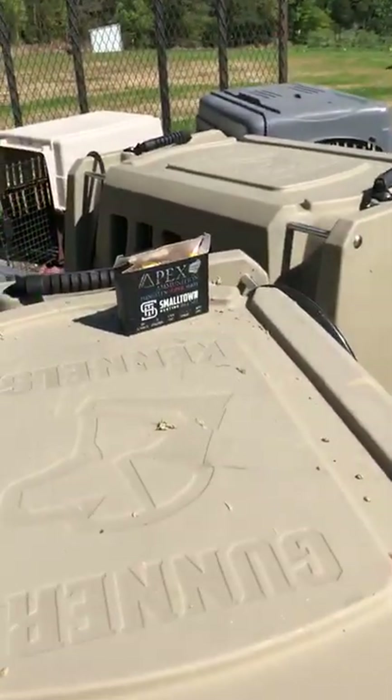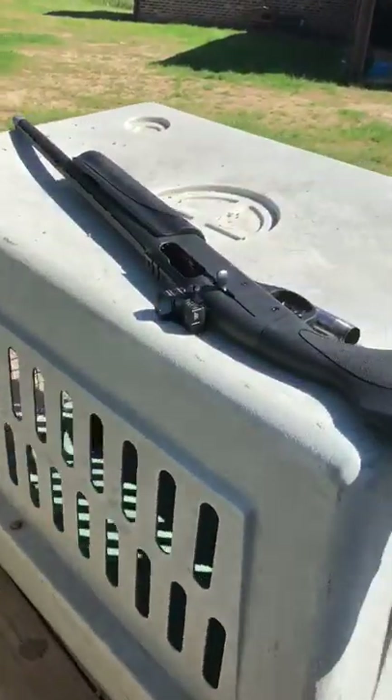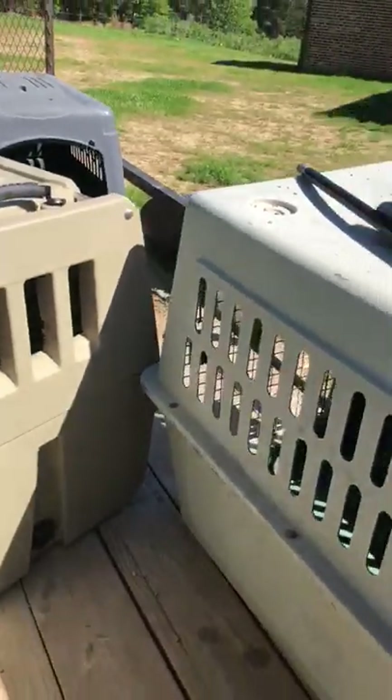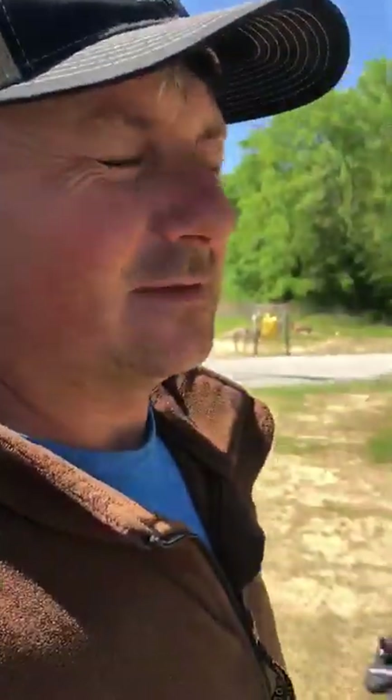We got some Apex shells and I just put a new choke in this 1187. Hayden went to Texas last week, shot a few turkeys and did very well — he's been running a 555 in that 1187, shot good. Well, the guys at Jebs and Apex said if we open that 20 gauge up a little bit more it's gonna really do well. So with that being said, we just put a new 570 in there, I fired a round off, and we're gonna walk down here and see what we got.